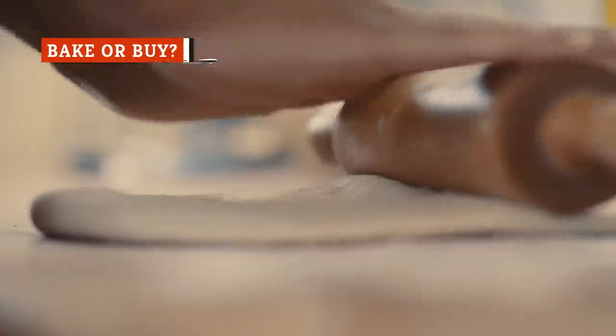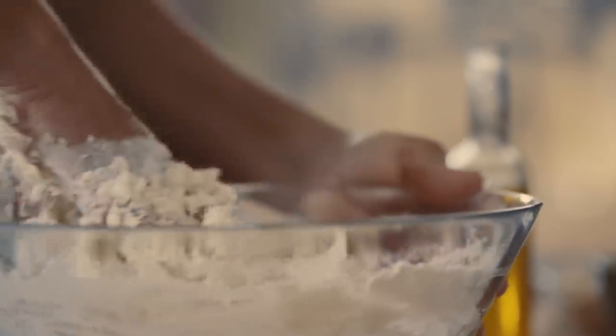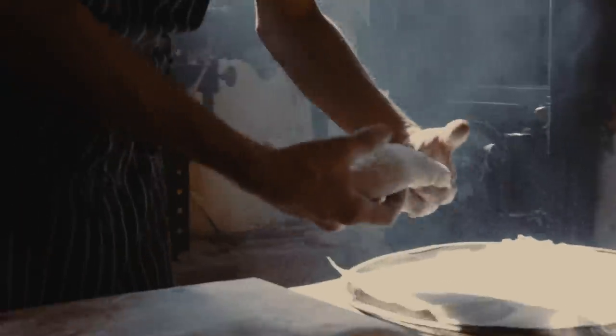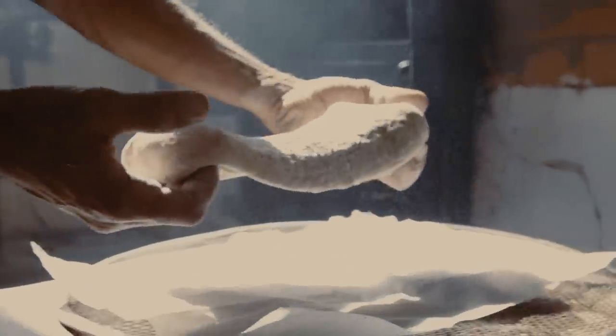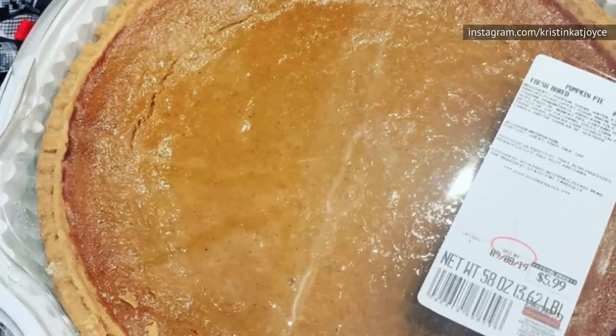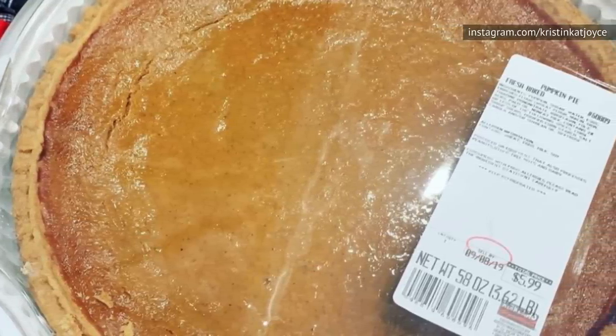If you've ever made a pumpkin pie from scratch, you know it's a tremendous amount of work. You have to buy a whole pumpkin, bake it, and puree it, adding condensed milk, corn starch, molasses, and spices as you go. And don't forget about making your own crust. That's the more ambitious method. For those who want the easy, and cheaper, route, Costco pumpkin pie is at the top of the shopping list.